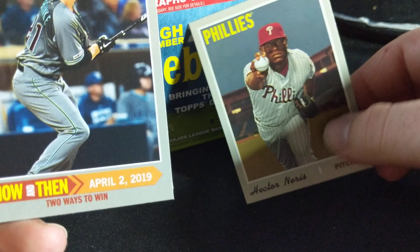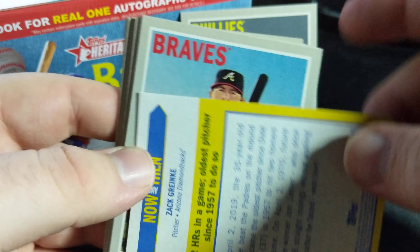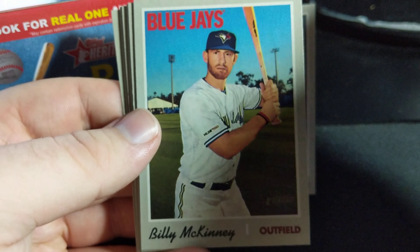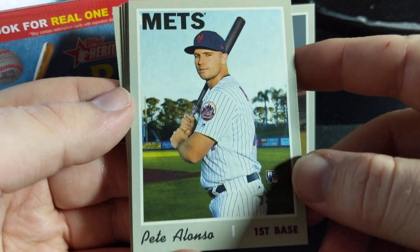Alex Reyes. Pedro Avila — regular. A Hector Neris, wow, that's an interesting picture. That is a short print, I believe — number 29. So this is going to be a short print.